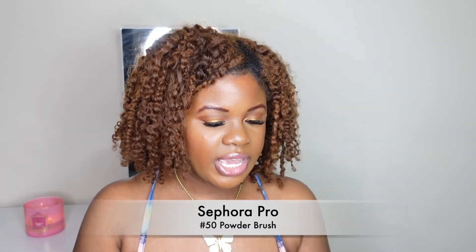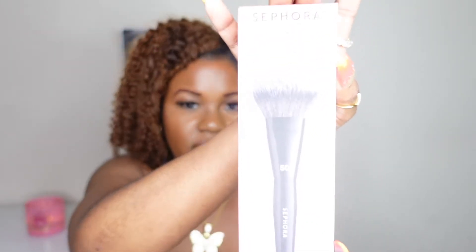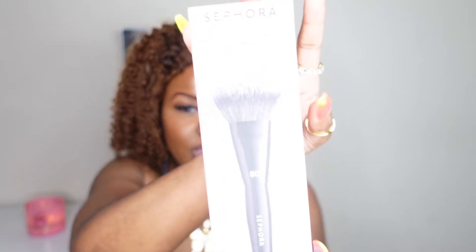The next product is the number 50 pro brush by the Sephora brand — this is actually the powder brush. I literally just got this one; it was just delivered to my doorstep right before this video.